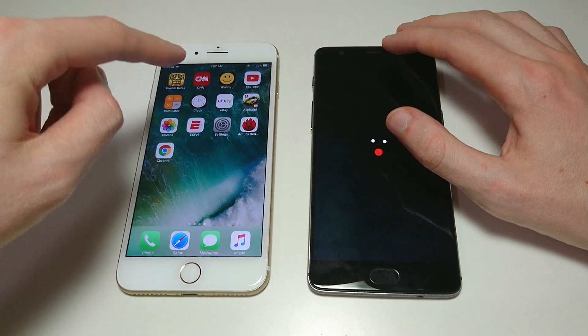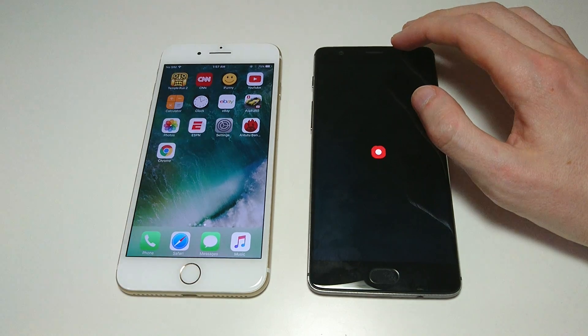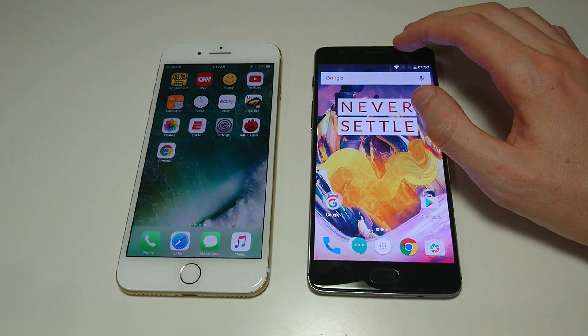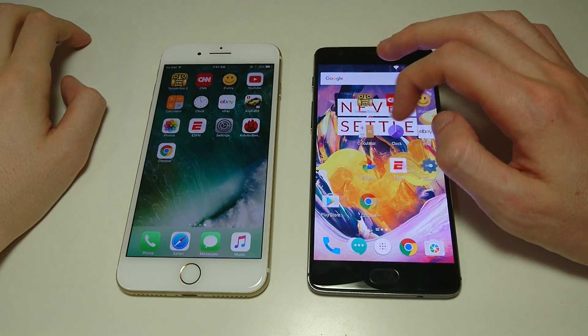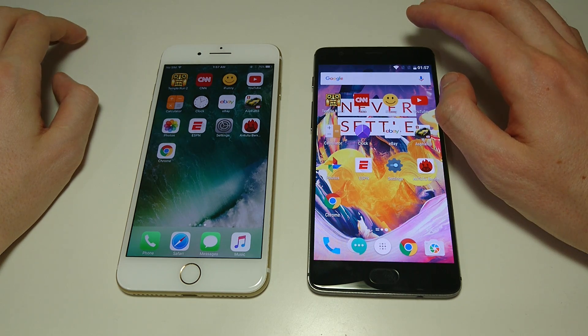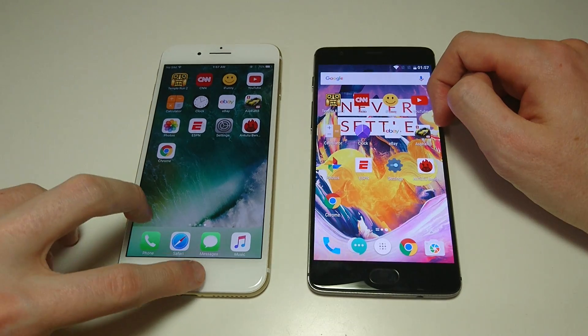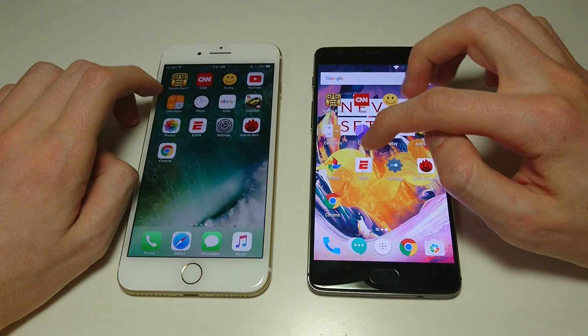As you can see here, at least for the boot-up, the iPhone is clearly faster. Both phones have all software updates applied, and I will do more comparison videos as software progresses, including when you get Android N on the OnePlus 3T. Let's make sure everything is closed out — good, we're good.